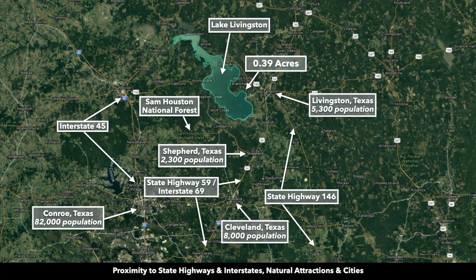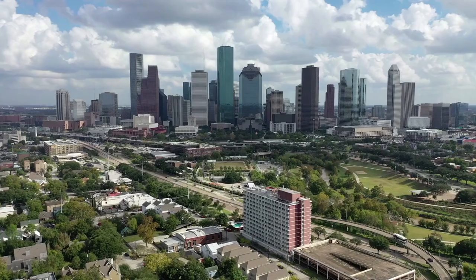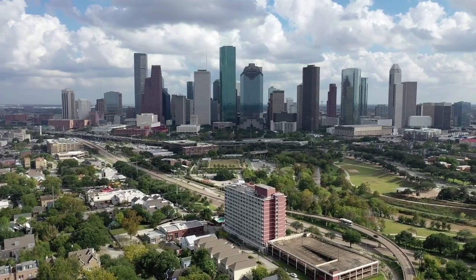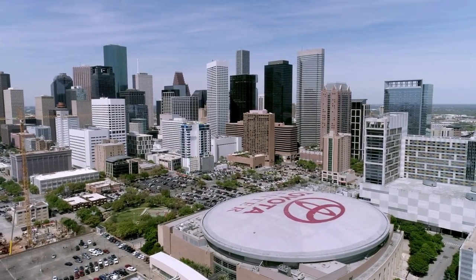That runs through Livingston and will take you south into Shepard. This is Cleveland, Texas, population around 8,000. Continuing south, it'll take you to the George Bush Intercontinental Airport and then the city of Houston. From the property you're about 80 miles to downtown Houston, Texas, and almost that entire drive is on Interstate 69.